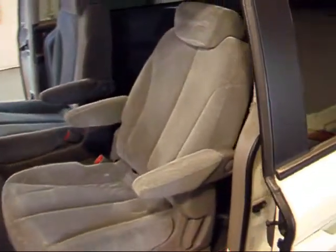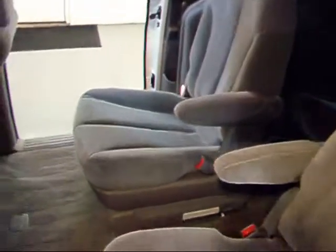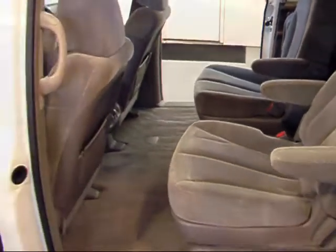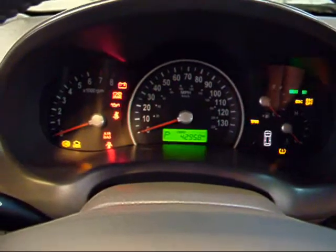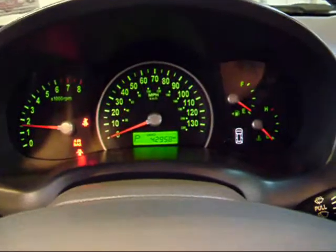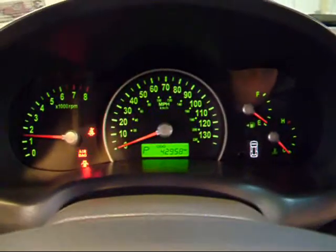This one does have four captain's chairs — you can see the condition of those is very good as well. It's a little dark, but your third row is back there and those seats are pretty much perfect as well. And of course here in the second row you've got pretty good leg room.